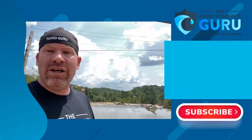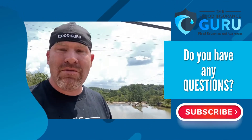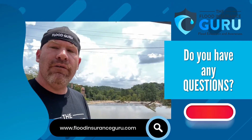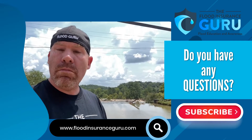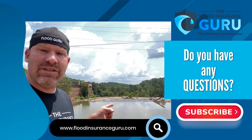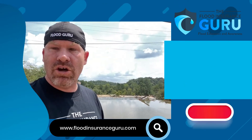If you've got questions about all these things that are happening in the Birmingham, Alabama area — Hoover, Oak Mountain, Springville — click below to visit our website, floodinsuranceguru.com. Remember, we have an educational background on flood mitigation, which means we can help you understand flood risk, your flood insurance, and mitigate your property long-term. Thank you.